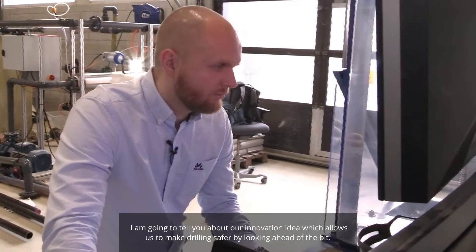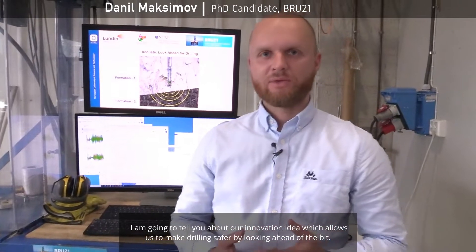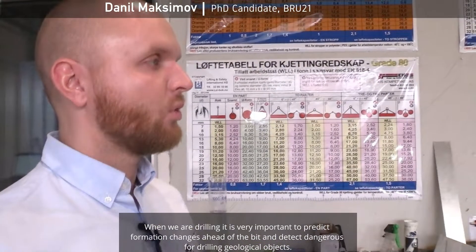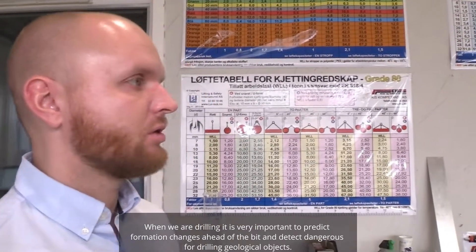I'm going to tell you about our innovation idea which allows us to make drilling safer by looking ahead of the bit. When we are drilling, it is very important to predict formation changes ahead of the bit and detect dangers for drilling geological objects.